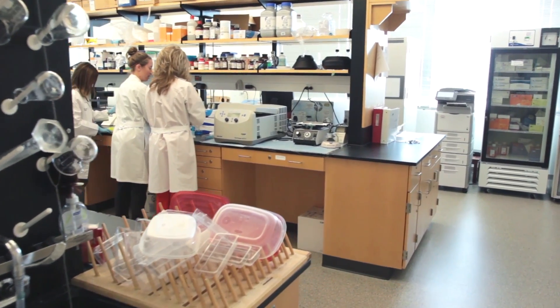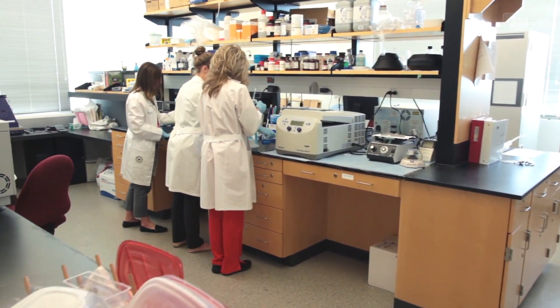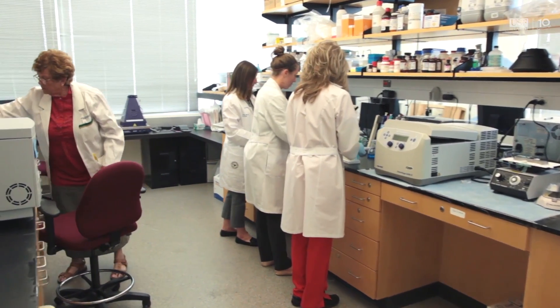Our college has a very well-equipped, superb bio-behavioral lab — a wet lab — that allows us to do immunological, endocrinology, cell biology, and all sorts of studies. And we do all sorts of studies here.